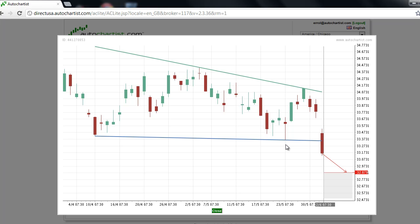AutoChartist technical analysis indicates that this market is likely to test the target price at 32.88 over the near term. Additional technical analysis of financial markets indicates that the overall quality of this chart pattern is rated a slightly above average 6 bars.